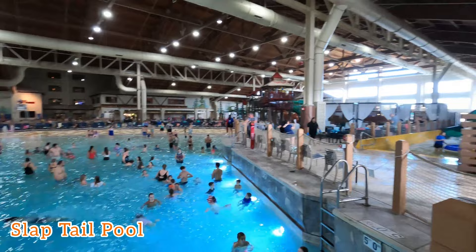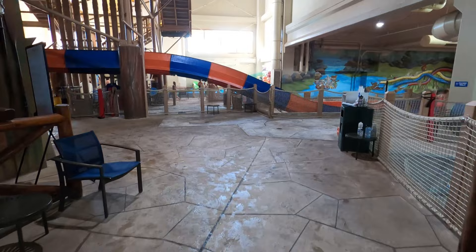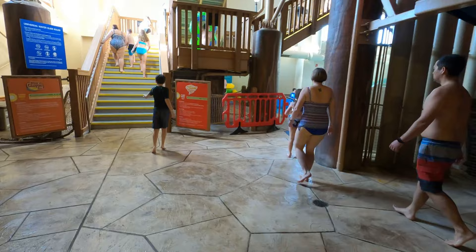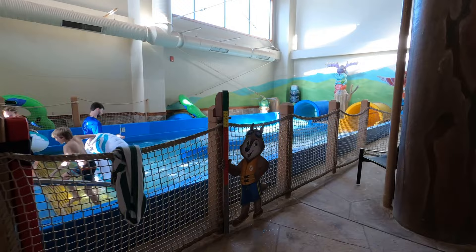This is the far side of the Slap Tail Pool — the deep end. We will go on the other side later. The stairs coming up in front of us are for the River Canyon Run and Howland Tornado. Over here to the left on the other side of Alberta Falls are the stairs for the other slides.